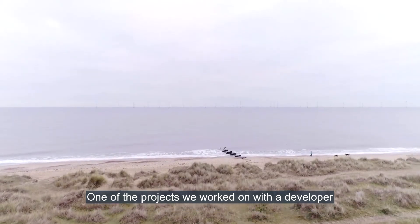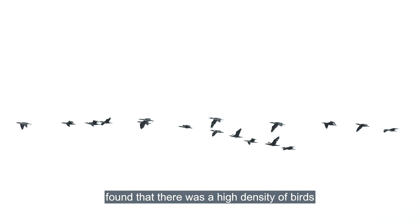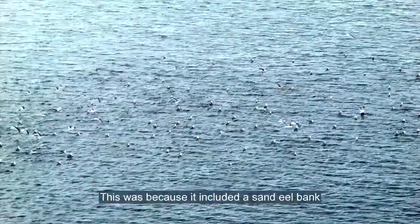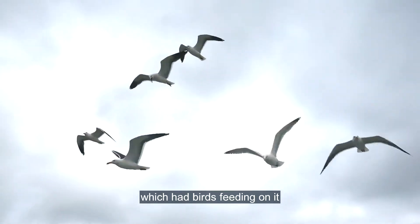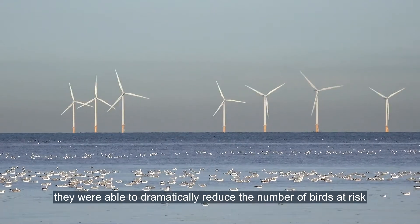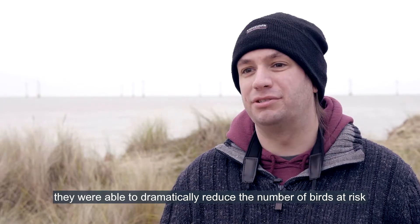One of the projects we worked on with a developer found that there was a high density of birds within the wind farm footprint. This was because it included a sand eel bank which had birds feeding on it. By moving the wind farm just a little bit, they were able to dramatically reduce the number of birds at risk.